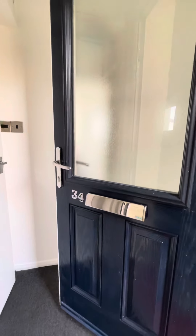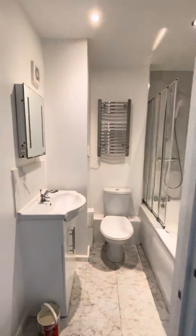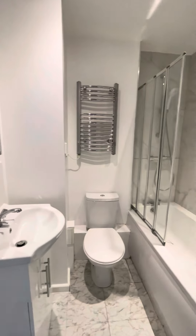Welcome to 34 Windsor Court on the fifth floor with lift access. Coming through the front door, to the left, we've got our bathroom suite.